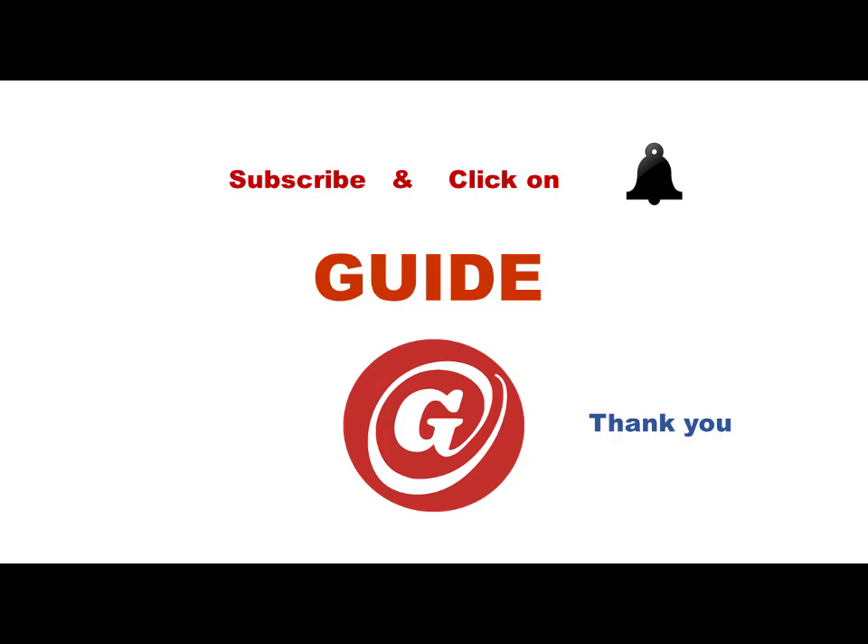For more updates, subscribe to our channel and don't forget to click on the bell icon. Thank you.